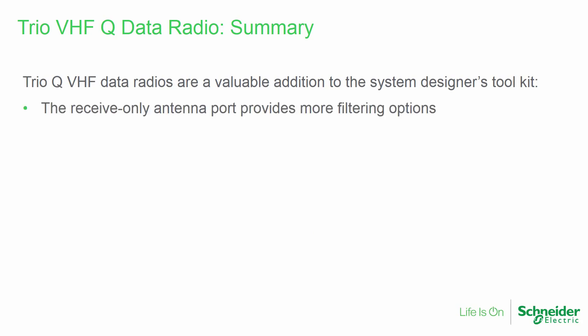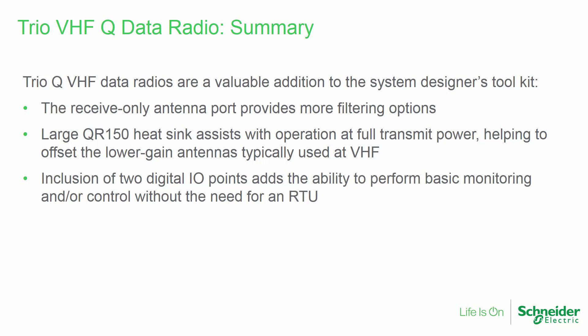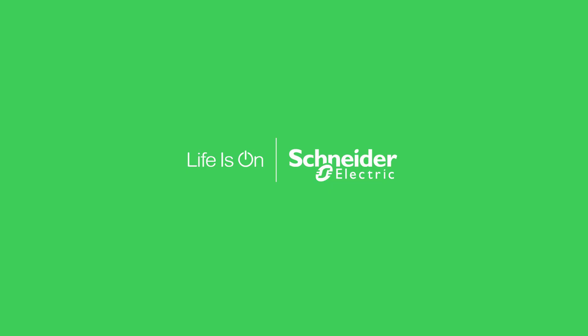The receive-only antenna port provides more filtering options. The larger heatsink assists with operation at full transmit power, helping to offset the lower-gain antennas typically used at VHF. The inclusion of two digital I/O points adds the ability to perform basic monitoring and/or control without the need for an RTU. And lower propagation losses can allow VHF signals to travel significantly farther. Thank you for watching this video, which showed new features of the TRIO QR150 VHF licensed data radio and demonstrated advantages of using the VHF frequency band.